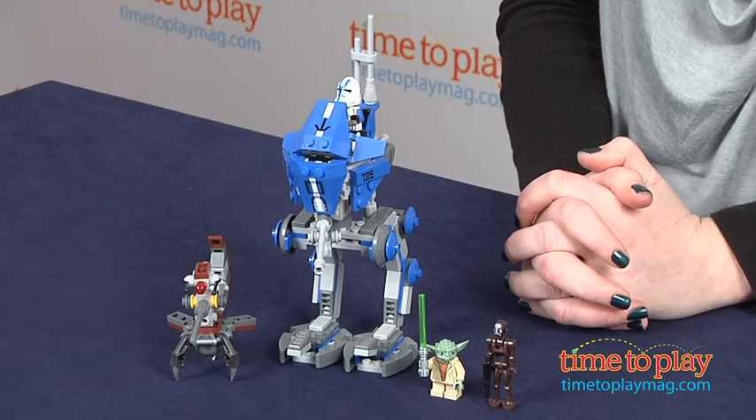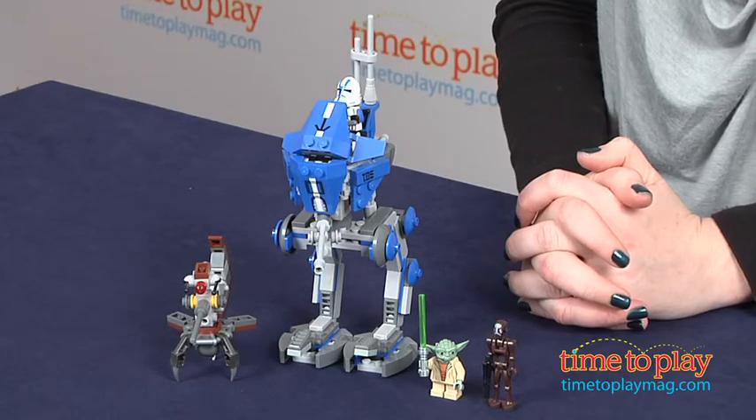Hi, I'm Laurie from TimeToPlayMag.com, and kids can ride into battle on an AT-RT to repel the droid attack with the LEGO Star Wars AT-RT building set from LEGO.